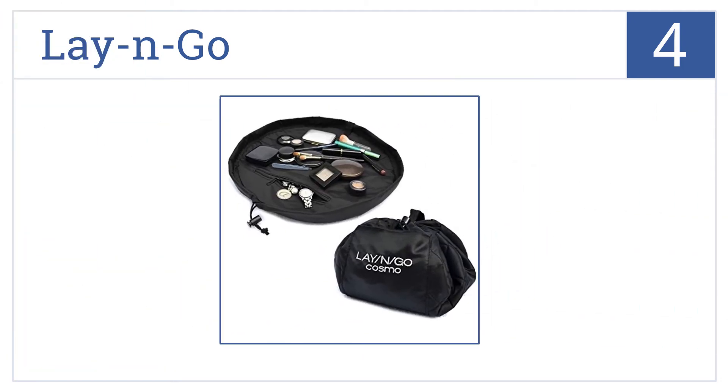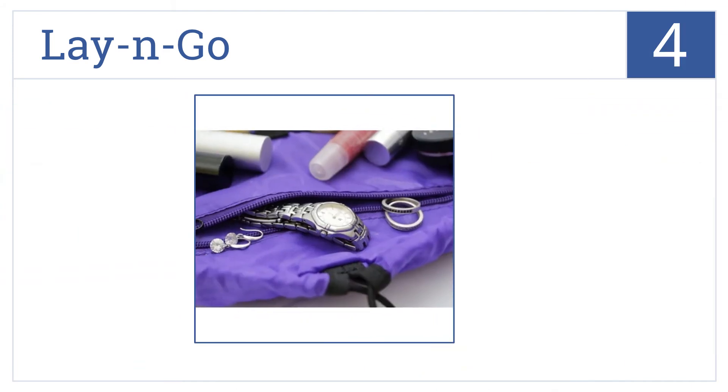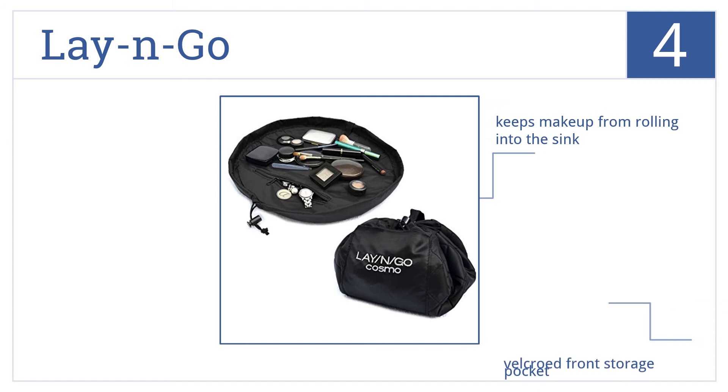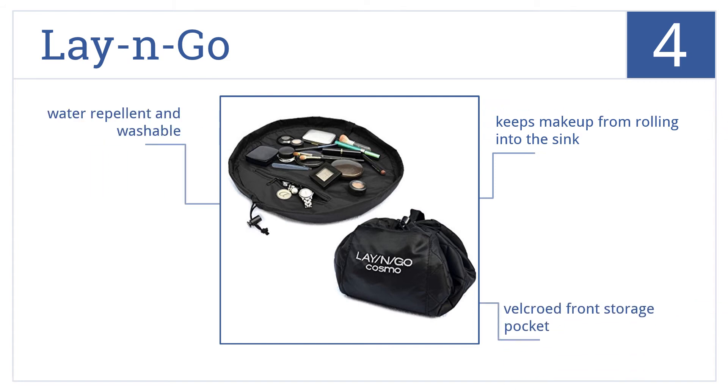At number 4, the Lay'n'Go provides a large 20-inch surface for corralling your cosmetics. It converts to a handled clutch with the pull of a drawstring. It's water-repellent and washable, and keeps your makeup from rolling into the sink. It comes with a velcroed front storage pocket.